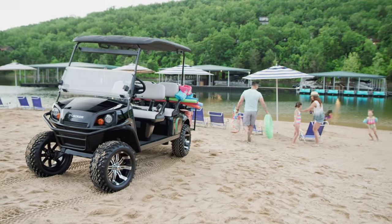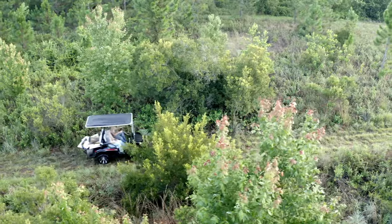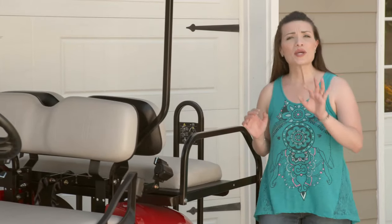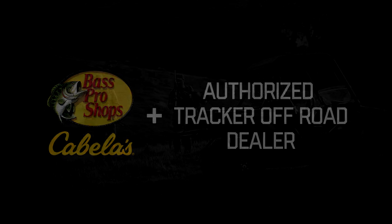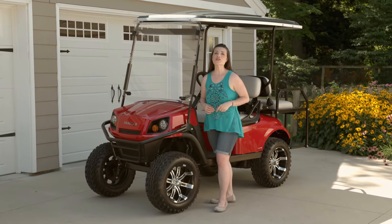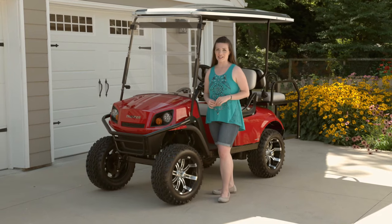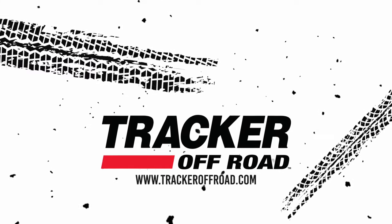Whether you're off to the neighborhood pool, driving backwoods thinking about hunting season, or working around the house or farm, the LX4 can tackle all of these jobs with ease. It's a great idea to see one in person, so stop by a Bass Pro Shops, Cabela's, or an authorized Tracker Off-Road dealer and see one for yourself. Be sure to subscribe to this channel for future updates, and follow Tracker Off-Road on Facebook and Instagram. Thanks for joining me today, and stay safe on and off-road.